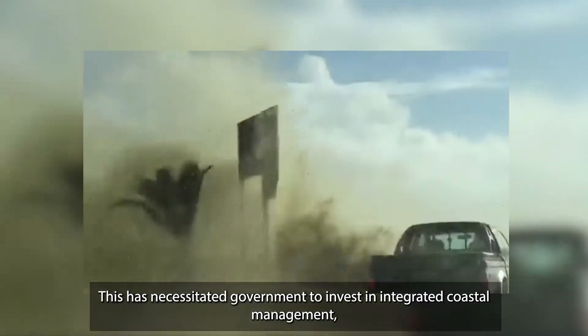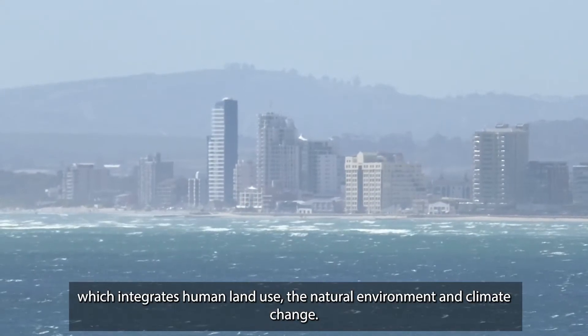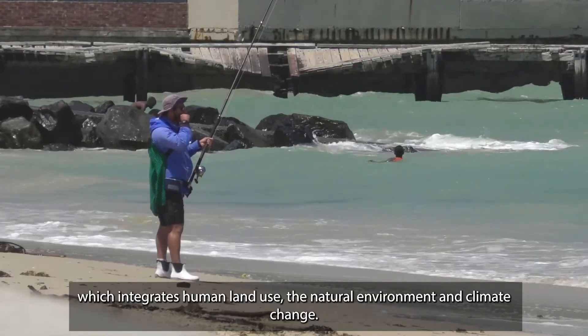This has necessitated government to invest in integrated coastal management, which integrates human land use, the natural environment, and climate change.